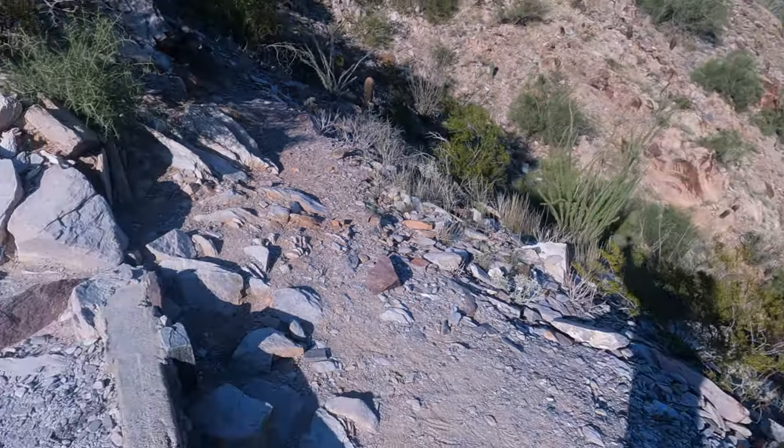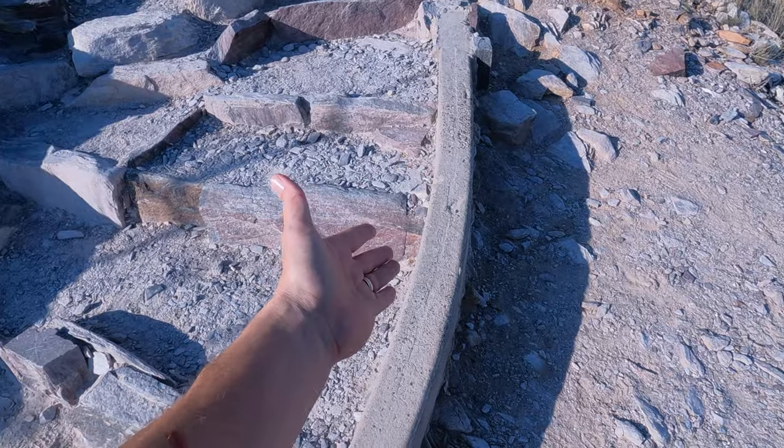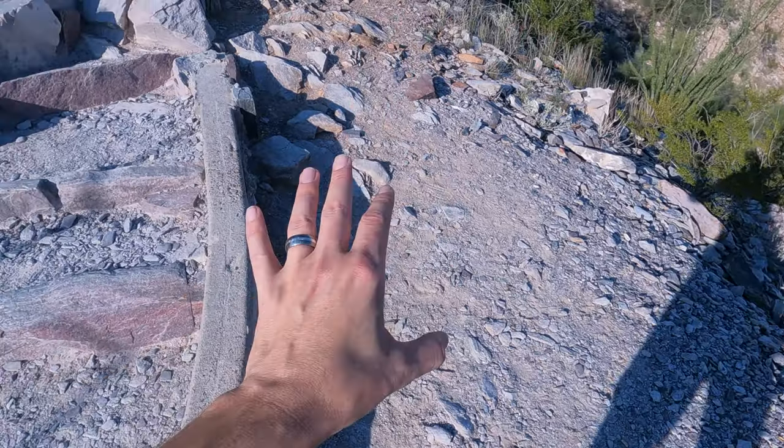The trail does get narrow in spots, and you have hikers of all experience levels coming up here. What's nice is if you want to stop and take a call, take a break, or shoot video, they have these little flat spots where you can just step right off the trail, stand there carefully, and take a break so you're out of the way.